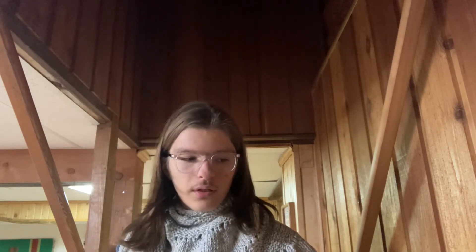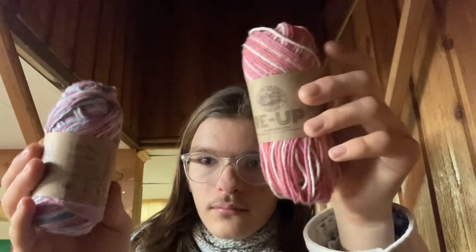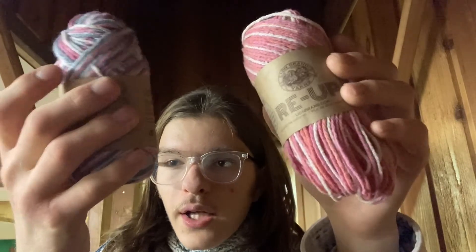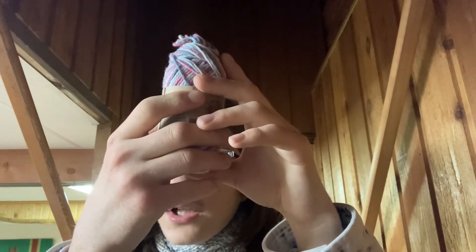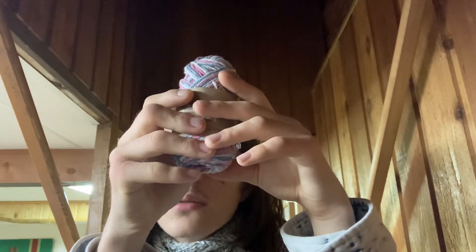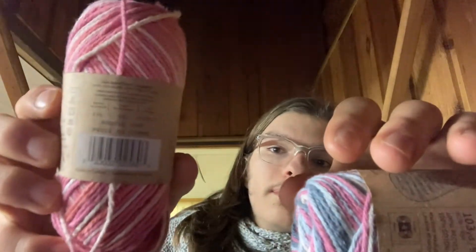They also had variegated and solid ones, plus a couple skeins of Lion Brand Re-Up. I got two skeins of Re-Up — one skein Confetti and one skein Bubblegum. This one is 103 yards and it's 100% recycled cotton, still a four-weight. This one is machine washable and dryable.